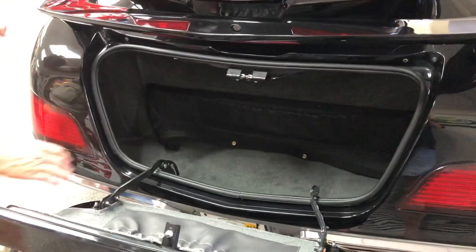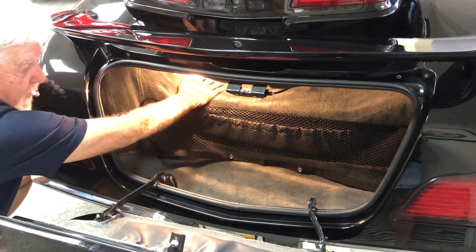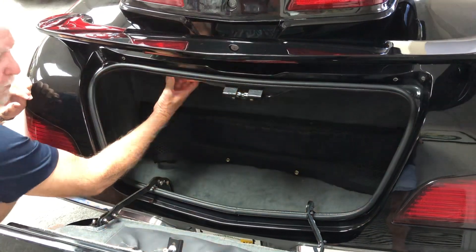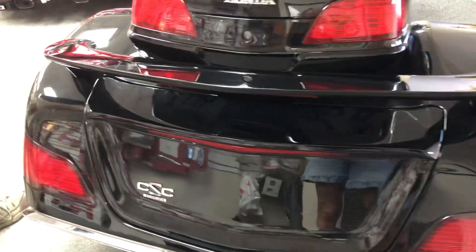In the trunk, you have a cargo net. You have lighted carpeted storage — dry space like that — for plenty of storage. You can put three helmets in there. You've got plenty of space and all the comfort that you need.